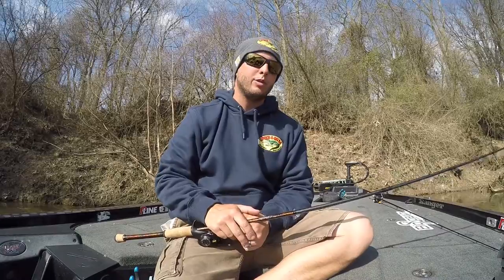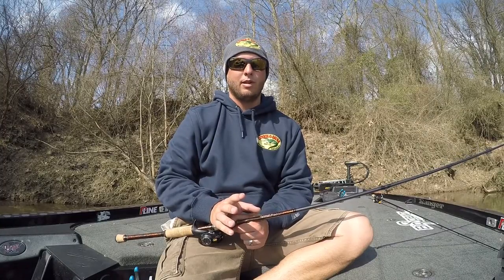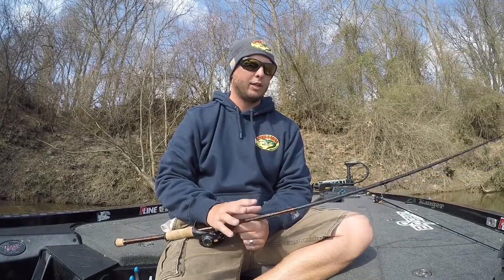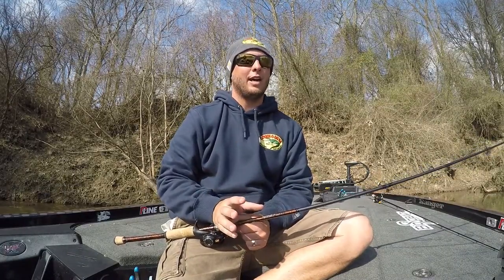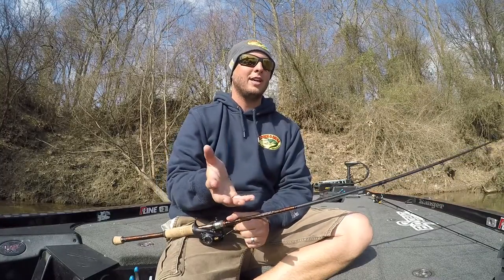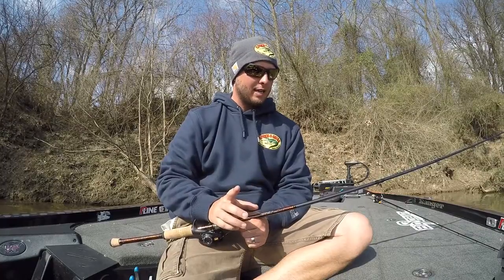What's up y'all, Cody Kelly, FLW tour pro here. I want to talk about something that I always throw. I've been with Crocker Gator Bait Company for several years now — they're actually my longest running partnership when it comes to fishing. Everybody has that bait that they always have tied on, whether it's a shaky head or something else — that confidence bait they think they can pick up anywhere in the country and get a bite.